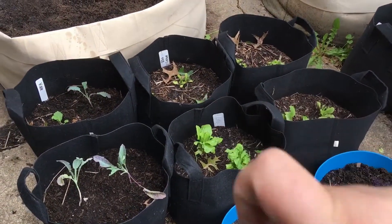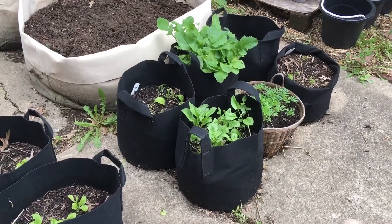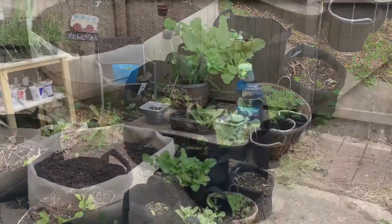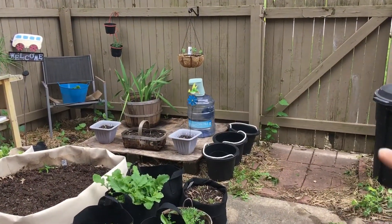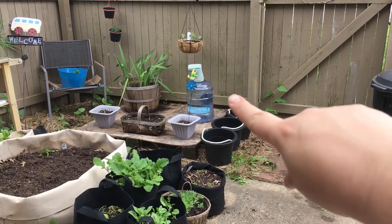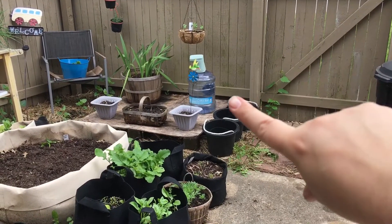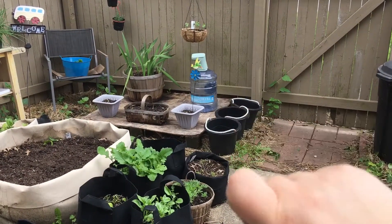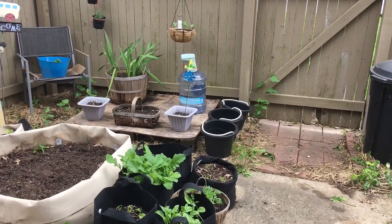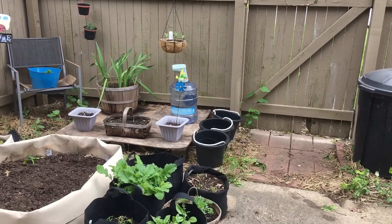I'm going to harvest some of that spinach tonight for tonight's soup. Another thing I did was I took the rain buckets and emptied them into one of our Primo bottles — since we have a bunch of them — and just put something on top so that nothing gets in there. I don't have enough for a rain barrel yet but I'm hoping to get one soon.